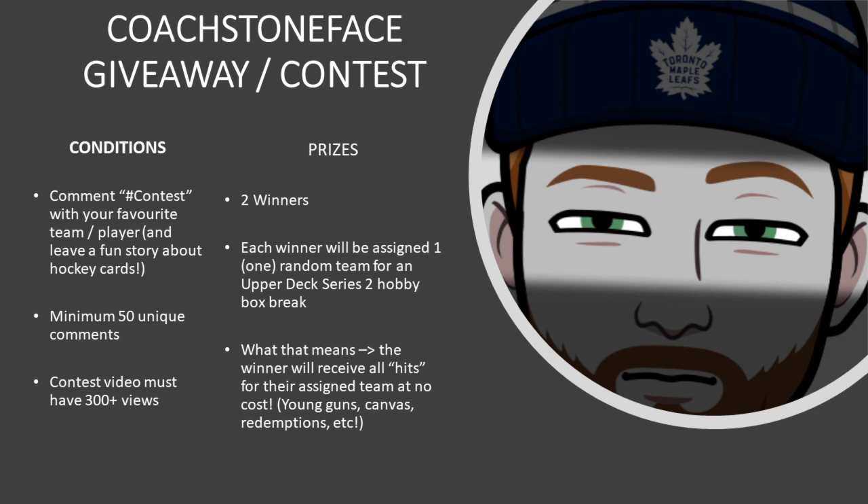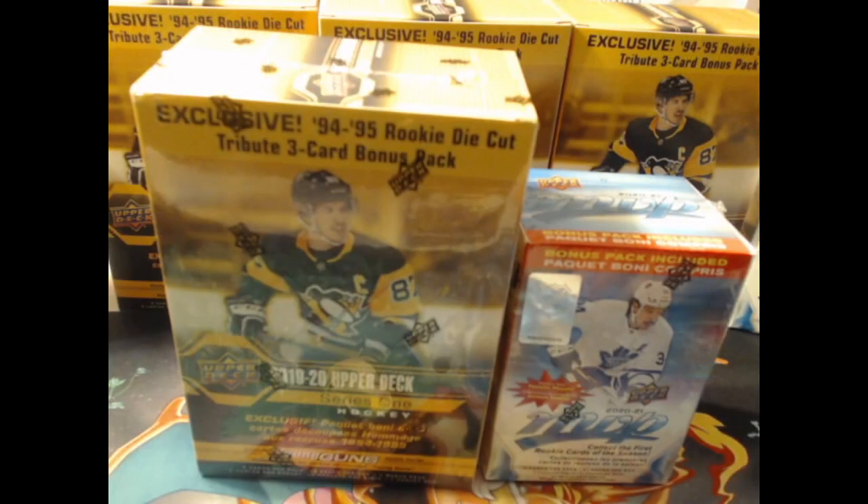As you can see on the screen right now, don't forget we have the contest going. You want to go to the contest video, which will be linked at the end of this video. You want to make sure you comment hashtag contest with your favorite player, as well as any hockey card stories. We need to get 300 views on there, make sure you're subscribing and liking the videos.